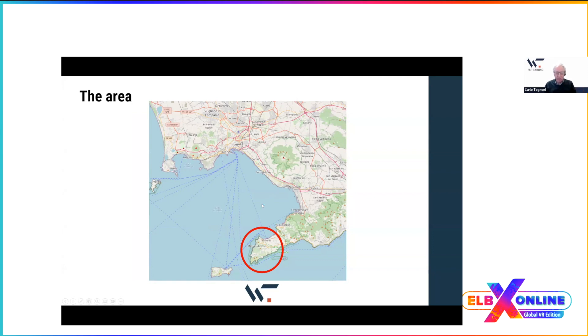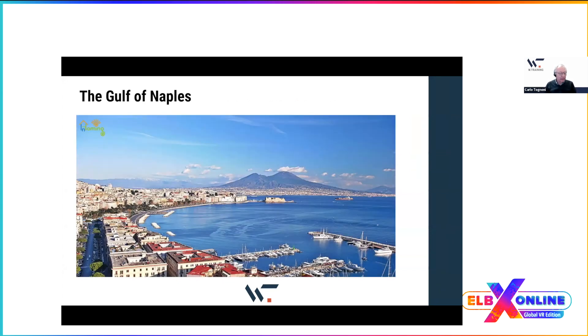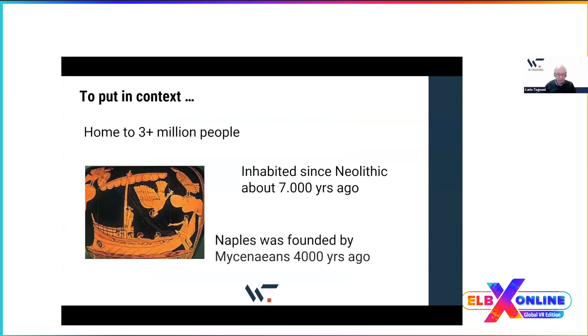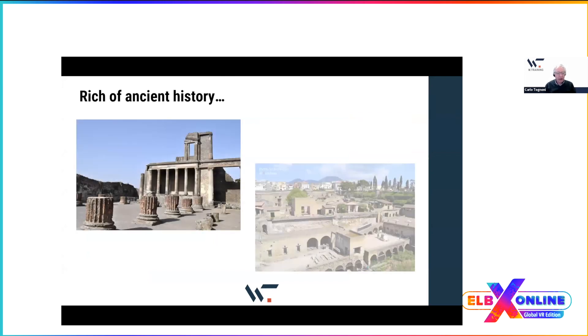This area looks onto the Gulf of Naples where you have Vesuvius in the background. It is a densely populated area with more than three million people, inhabited since Neolithic times — seven thousand years ago. The Greeks, then the Romans, lived here. Naples was founded by the Greeks. This area is well known for Pompeii and Herculaneum, two towns destroyed by the eruption of Vesuvius in 79 AD.